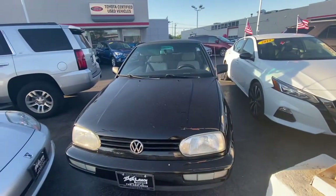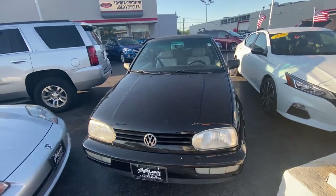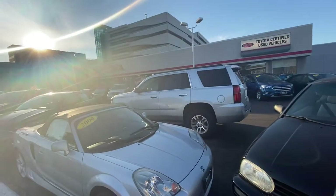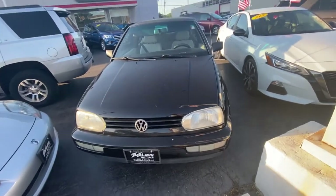Good day everyone, Sock Monkey here. Today I've got a 1997 Volkswagen Cabrio for you. I'm at Oak Lawn Toyota located in Oak Lawn, Illinois. Starting off with this vehicle, it is in a black color.